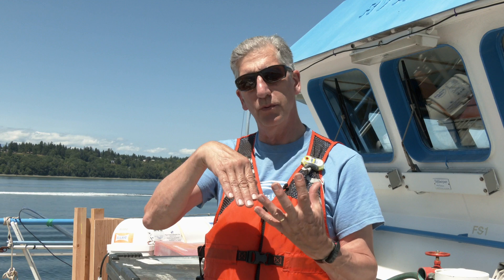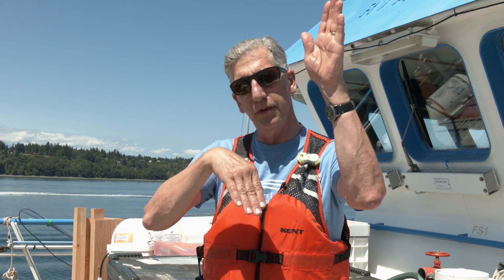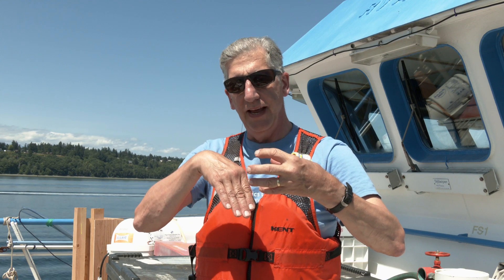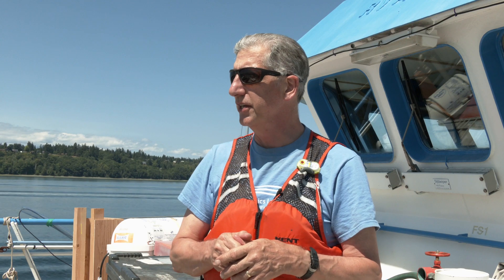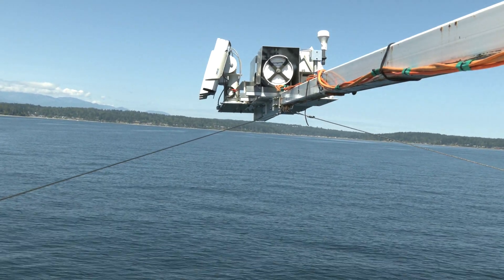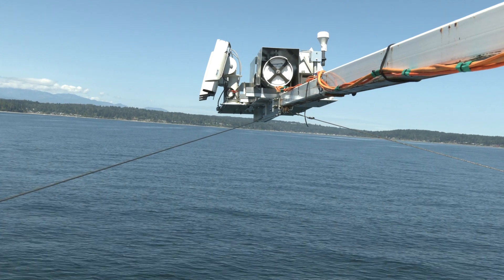All of these radiometers have to measure both the radiation from the water and then they have to measure the sky radiation, because that radiation is reflected off the surface and into the sensor, so you have to correct for the sky reflection effectively. We're trying to create a new version of these sensors that will go on unmanned surface vehicles, and one of the companies we're working with is called Sail Drone.